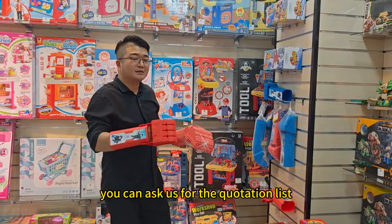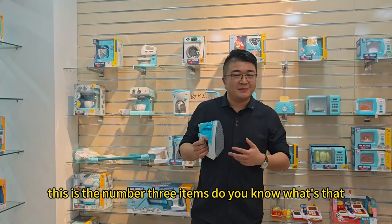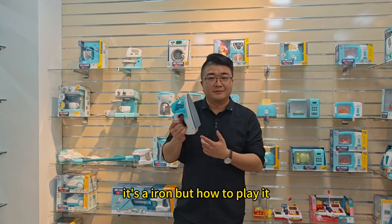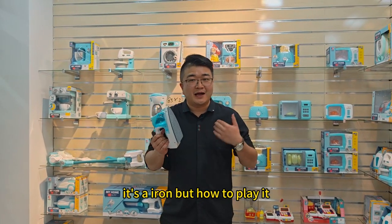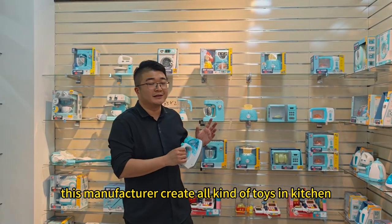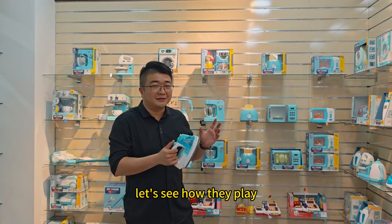If you are interested, you can ask us for the product list. This is the number three item. Do you know what that is? It's about how to play in a kitchen setting. Behind me is the manufacturer that creates all kinds of kitchen toys. Okay, let's see how they play.